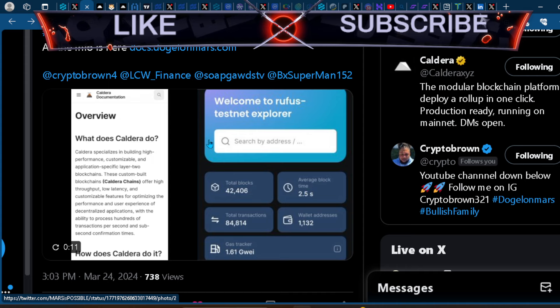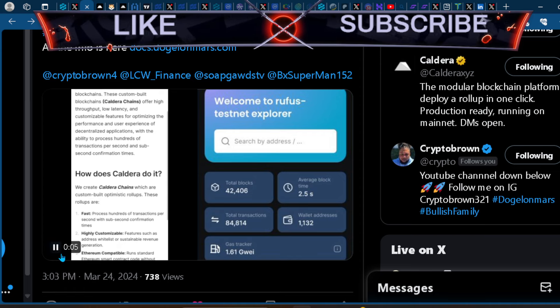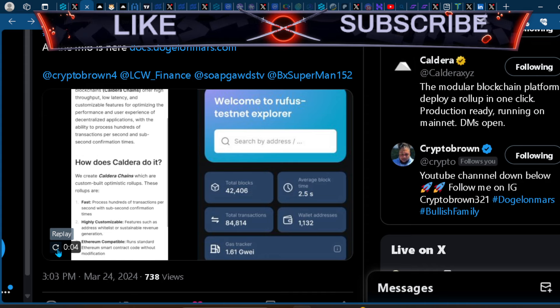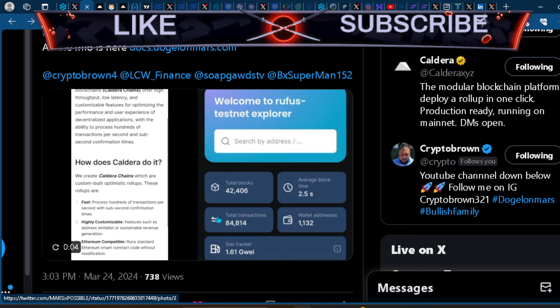Looking at it from the future perspective, just the ability to have developers come to the Elon platform and develop is a step in the right direction for the longevity of this project. It's really showing that this project is not just here for bull runs — it's designed to be here long-term.